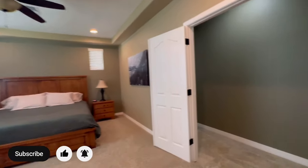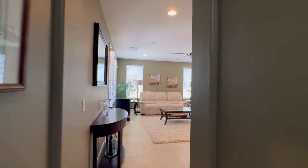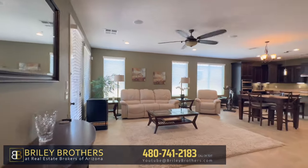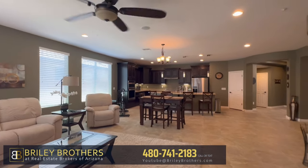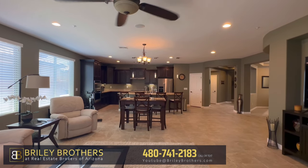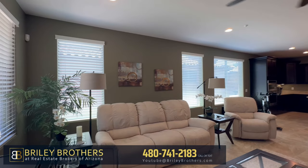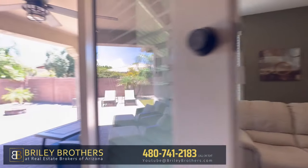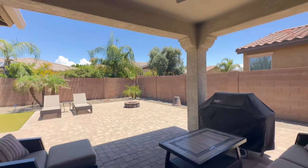If you enjoy this type of content, smash that subscribe button and give us a thumbs up. If you need help buying or selling, let us know — we'd love to help you out. My brother and I are in the top 1% of all realtors, so whether you're local or coming from out of state, and whether you're looking to buy or sell, we can help you.